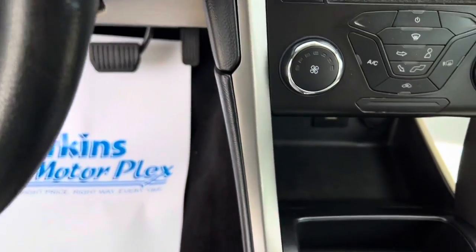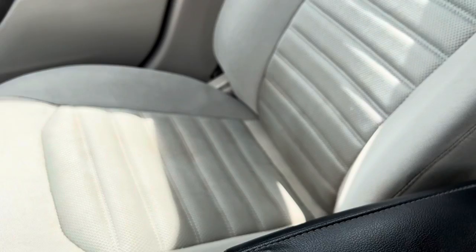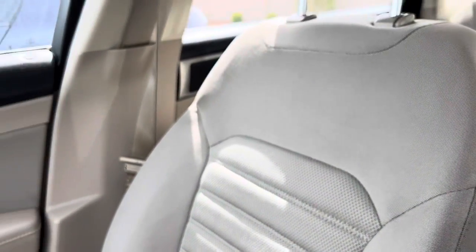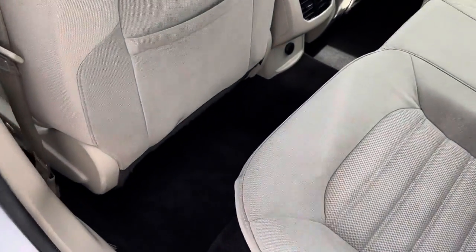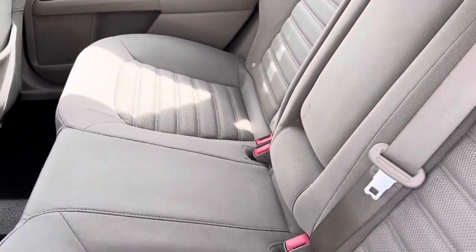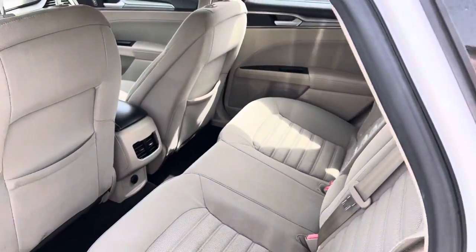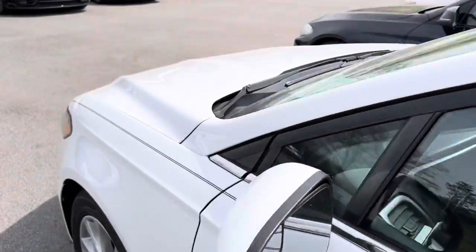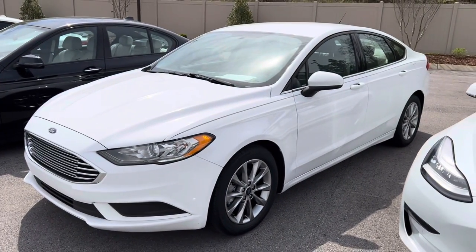You've got the dial gear shift and push button start. Passenger seat looks good. It does not come with floor mats, but those are obviously easy to get. The carpet looks fantastic. No funky smells in the car — it smells clean. Back seats look good. There she is — 2017 Ford Fusion.